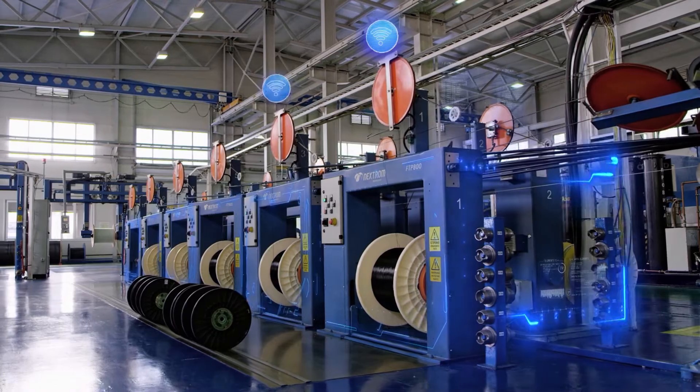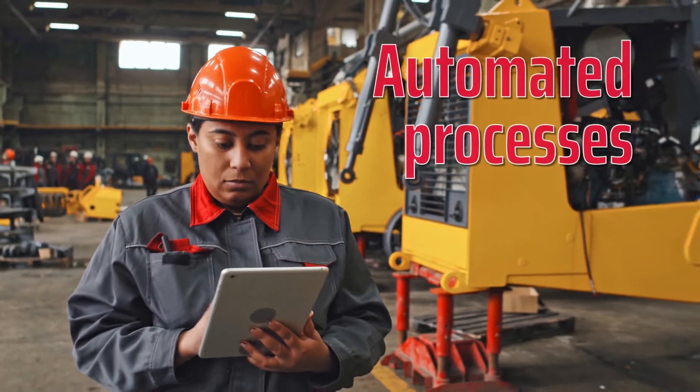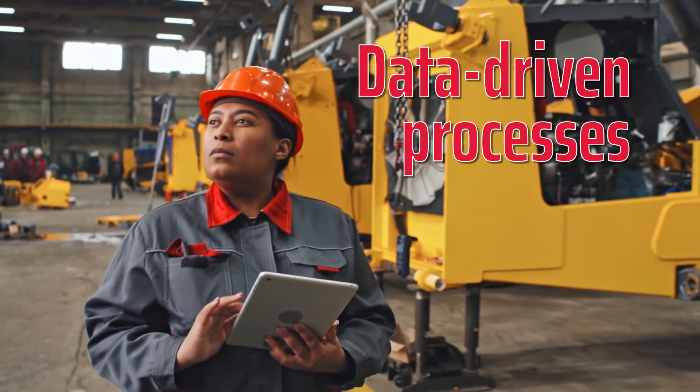Hisco's comprehensive system, with an industry 4.0 focus, supports the creation of smart factories, aiming for highly automated, connected, and data-driven processes that optimize operations and drive continuous improvement.